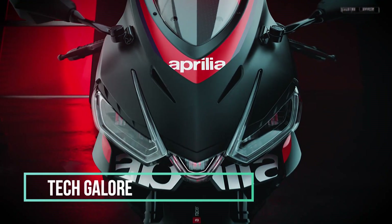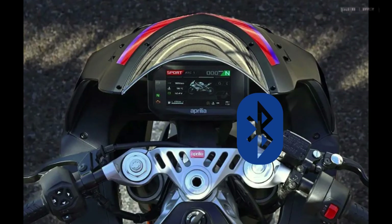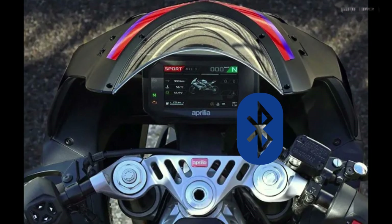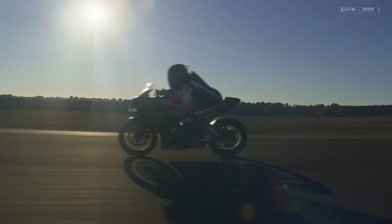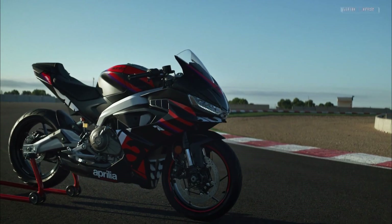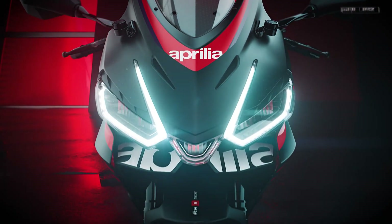Tech galore. The 5-inch TFT display is as handsome as an Italian supermodel. It offers Bluetooth connectivity, a lap timer, and more data than your nosy neighbor's Wi-Fi. Plus, the RS-457 has ABS, traction control, and three riding modes — it's like having an electronic Swiss army knife on two wheels. And did I mention the customizable LED lighting? Because nothing says 'I'm fabulous' like mood lighting on a motorcycle.